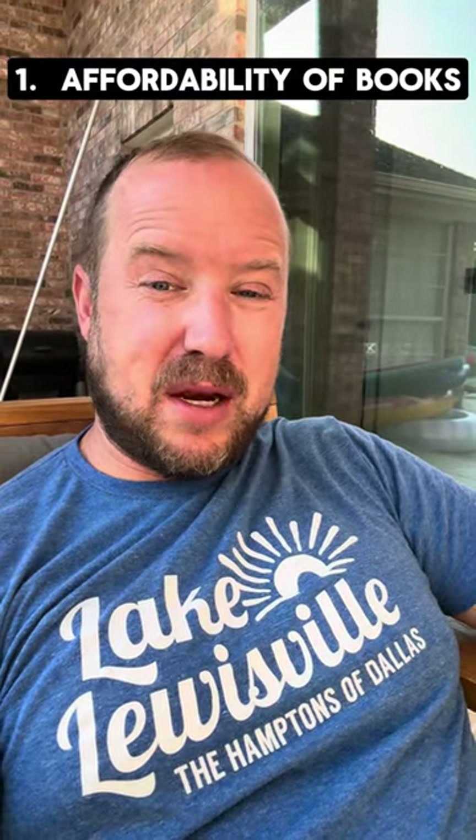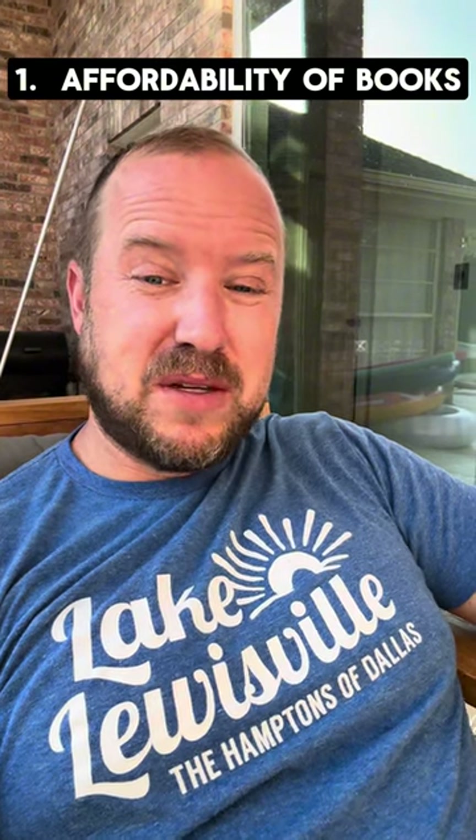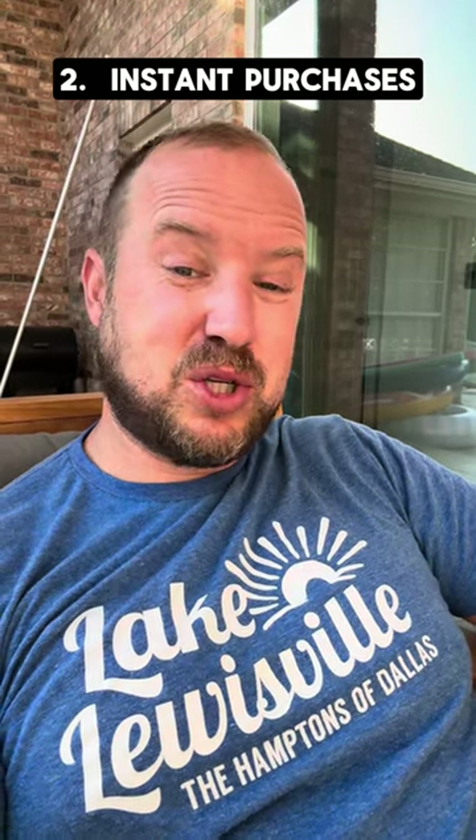One, you can purchase a book for less than it would cost you to buy the printed out book. Number two, it's instant when you download a book versus waiting for the other book to ship.